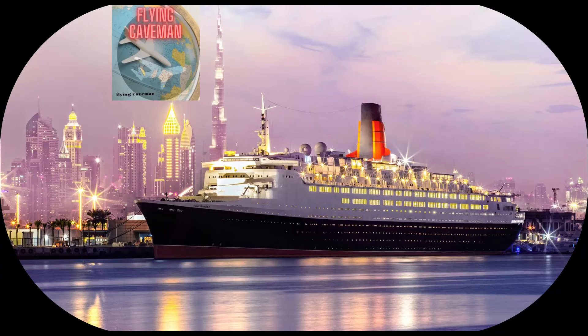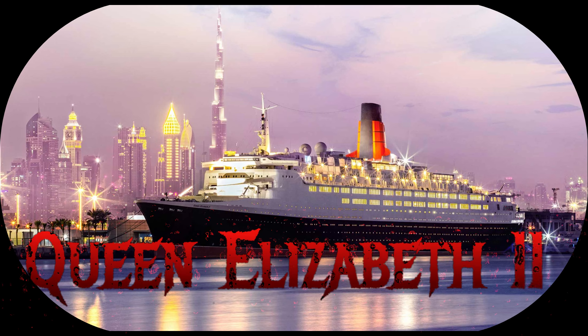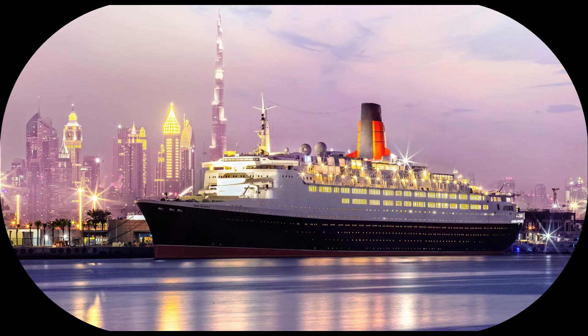Hello YouTube, Flying Caveman here. We're in Dubai. It's 16 January 2024 and I've got a brief overnight stay. We're going to stay aboard the Queen Elizabeth II. It used to be an ocean liner, cruising the world's oceans. Now it's ported here in Dubai and it's a hotel. Come along and let's take a look at the inside.